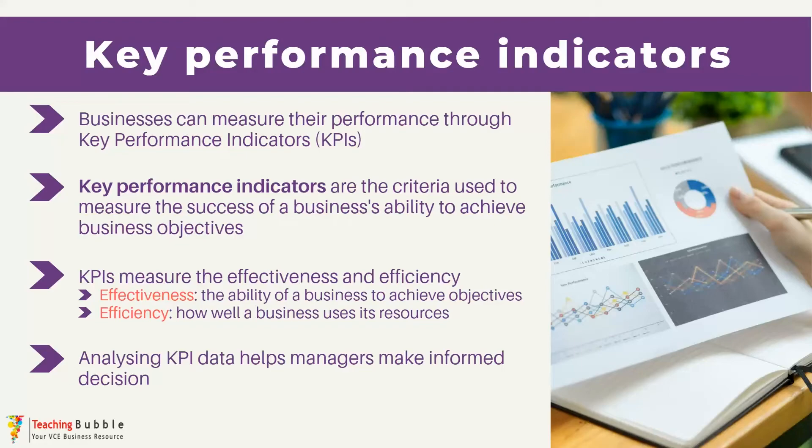It's not just about collecting data. KPIs provide insights into the business's overall performance so that managers can measure the success of prior decisions they've made, as well as help them make informed decisions as they navigate the future for the business. In our study design there are 10 KPIs listed and we're going to examine each one of those in this video.